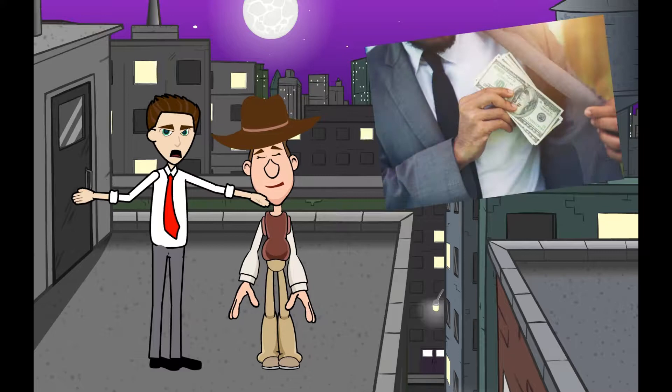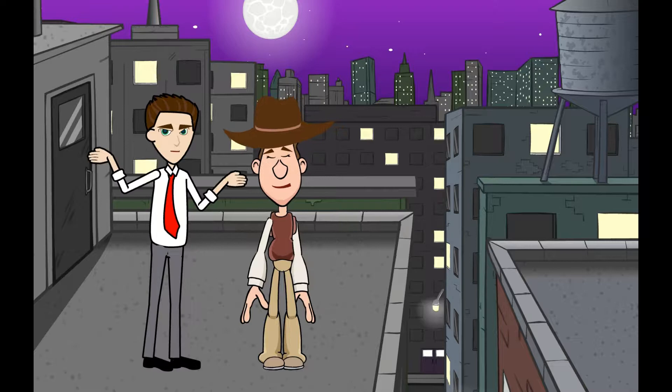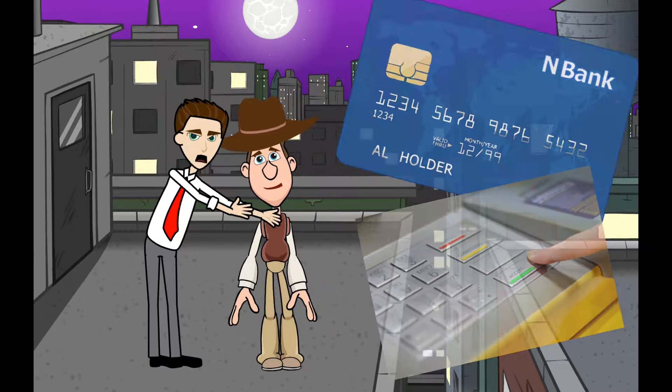But you can also deposit cash and do some other basic things like print an account statement. What do I need to use it? You will need a debit card and your password, which is called a PIN, which stands for Personal Identification Number — a four-digit code that you need to enter when you take money out of an ATM.